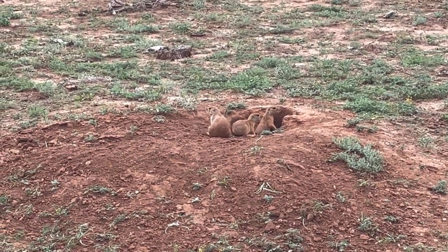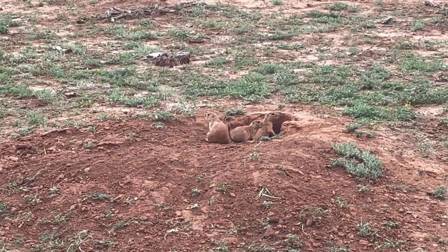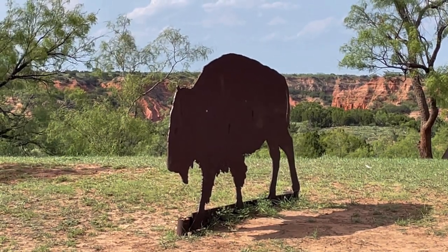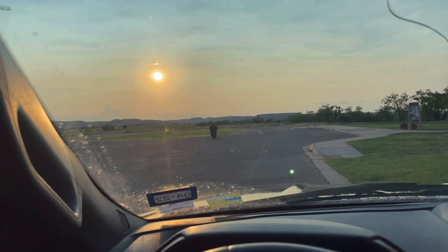More prairie dogs. These might be on my top ten list. These things have fooled me several times from a distance — little cutouts. Once it gets dark, I'm probably going to be running.